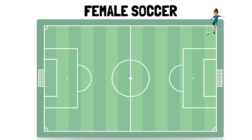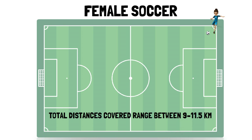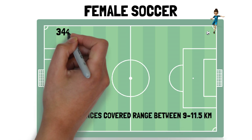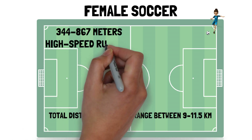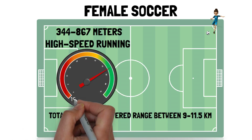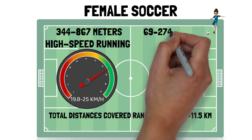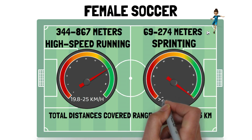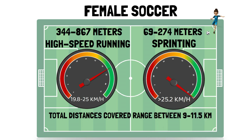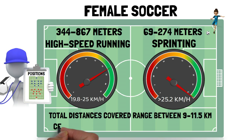Female soccer players cover total distances ranging between 9 to 11.5 kilometres, and between 344 and 867 metres are travelled at high speed running, which is speed ranging from 19.8 to 25 kilometres per hour. Between 69 to 274 metres are covered by sprinting, classified as speed above 25.2 kilometres per hour. These physical demands are affected by playing position, with central midfielders covering the most distance.